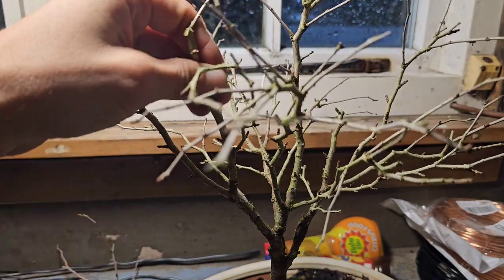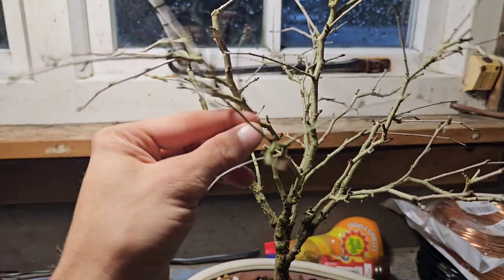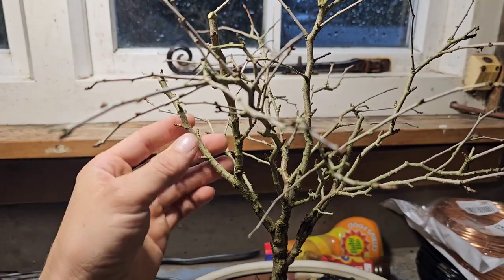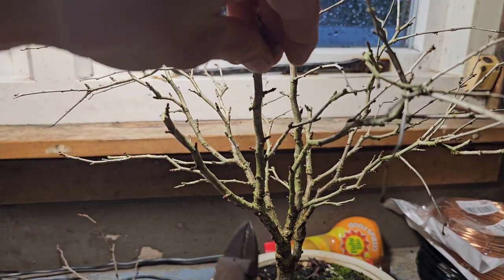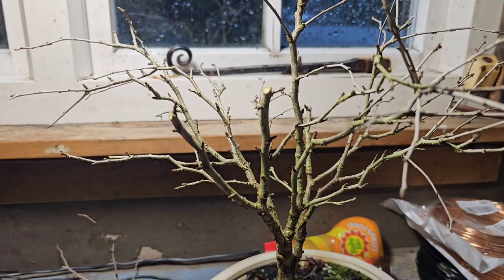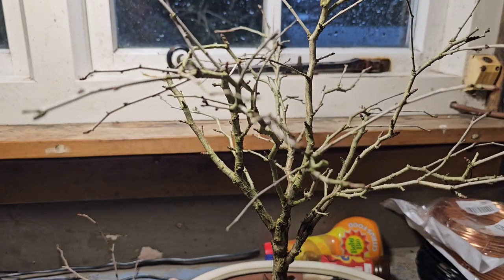When it comes to pruning this Kojo no Mei, I haven't a scooby-doo — not a clue. I'm just doing what sort of looks right, I guess. But when you're bonsai-ing, there's no right or wrong way to bonsai. That's what I keep telling myself.